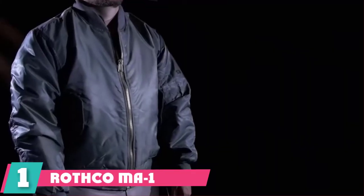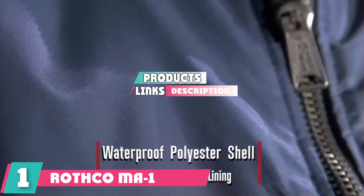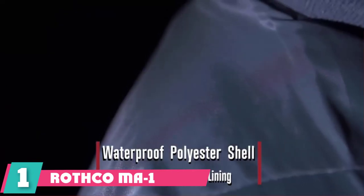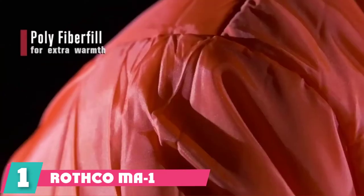The number one position is dominated by the Rothco MA-1 Flight Bomber Jacket. As our best choice product this week, we have chosen the Rothco MA-1 Flight Jacket. Unlike most of the clothing manufacturers on this list, Rothco actually focused on creating military style clothing.